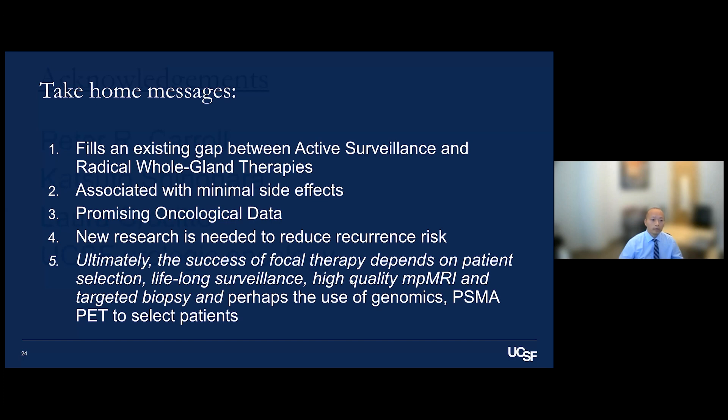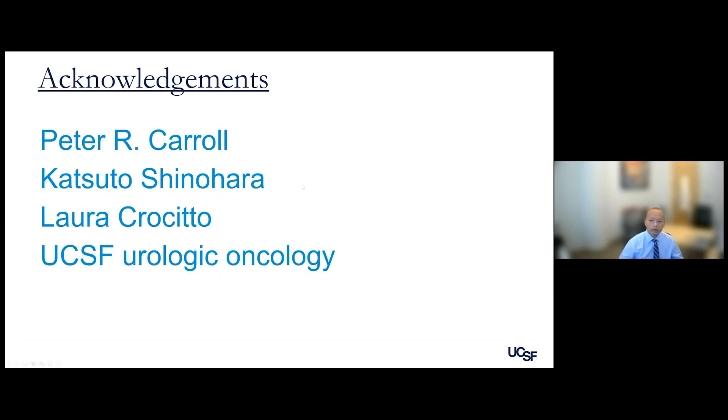I'd like to end with acknowledgements. Dr. Carroll told me to revamp our focal therapy program two years ago and has referred many patients to us — we've done over 100 patients in the last year. Dr. Shinohara has been the champion of focal therapy for many years, Dr. Kasudo helped us obtain the HIFU machine, and I thank the rest of my colleagues in the department.